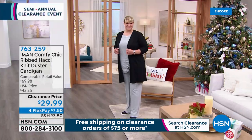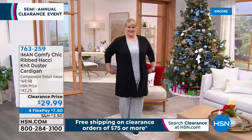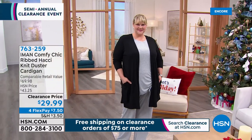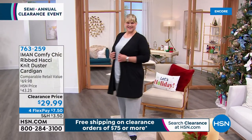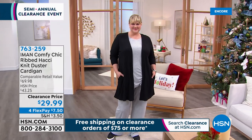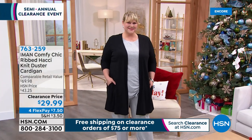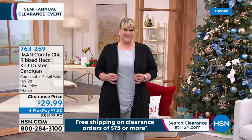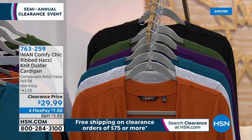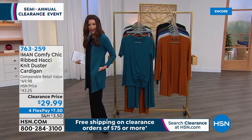The black cardigan we have in extra small through 5X — $29.99 for the very first time. Everything else: fewer than 100 remaining in teal, saddle brown, gray, eggplant purple, and spruce green. If that's the one for you, you have to get it now. It's 34 inches in the inseam, machine washable. This beautiful hachi knit duster cardigan is soft on your skin, tumble dry, won't shrink. It's got a great flow to it and perfect pockets.